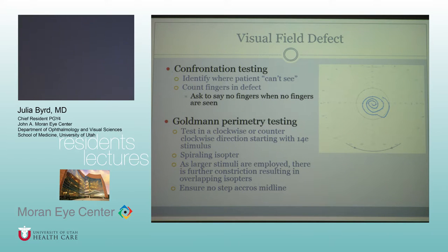Goldman perimetry testing — you start with a big stimulus and test either clockwise or counterclockwise. The classic finding is an inward spiraling isopter, and as larger stimuli are employed, there's further constriction. If you see any sort of midline or vertical step, you really want to work it up more to make sure there isn't an underlying organic component as well.